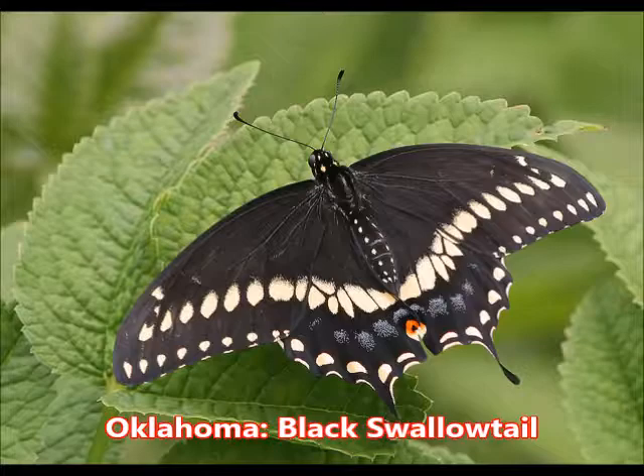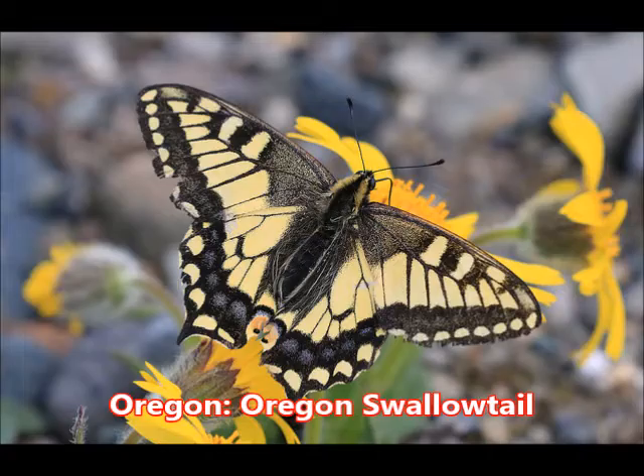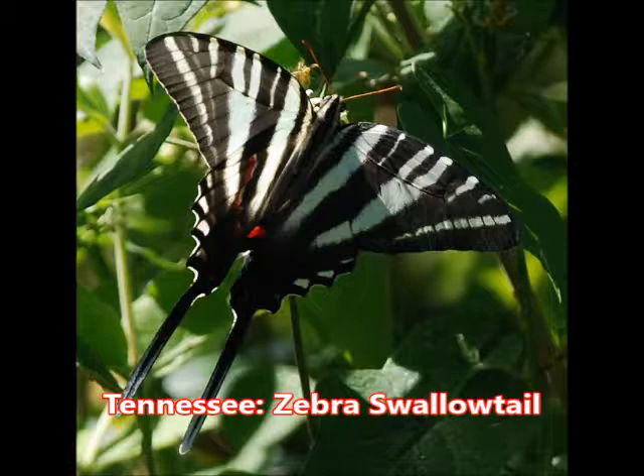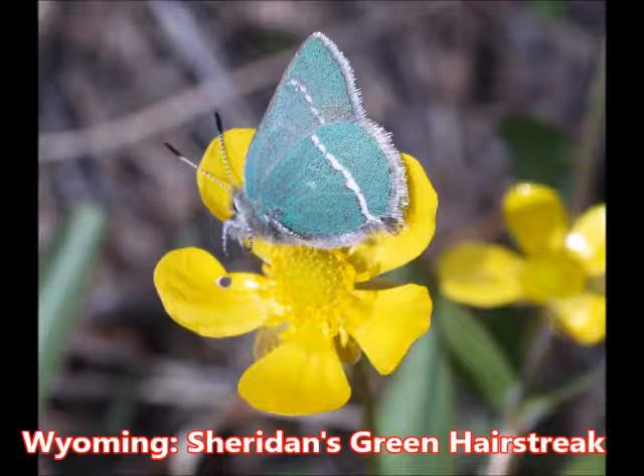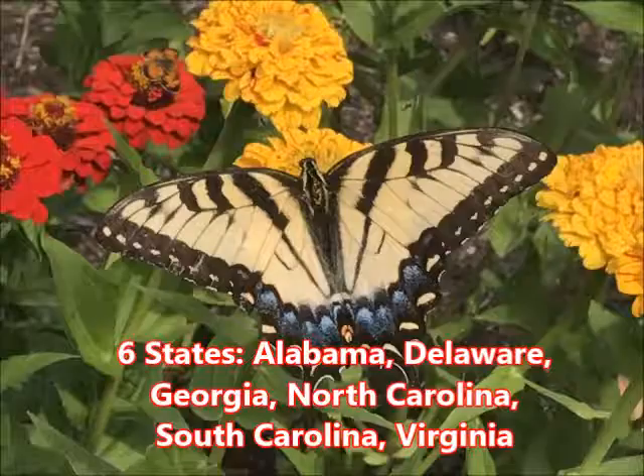In Oklahoma, the black swallowtail. In Oregon, the Oregon swallowtail. In Tennessee, they have this fabulous looking butterfly, the zebra swallowtail. And in Wyoming, the Sheridan's hairstreak butterfly.